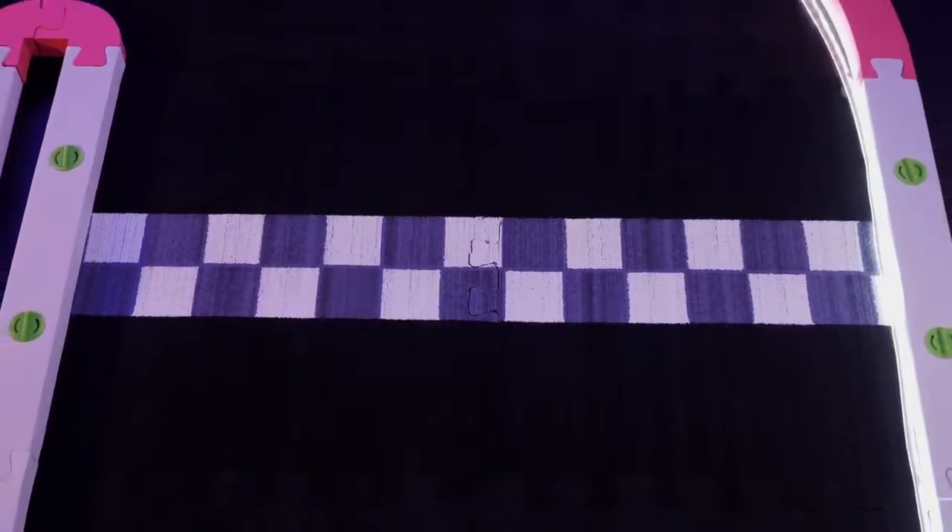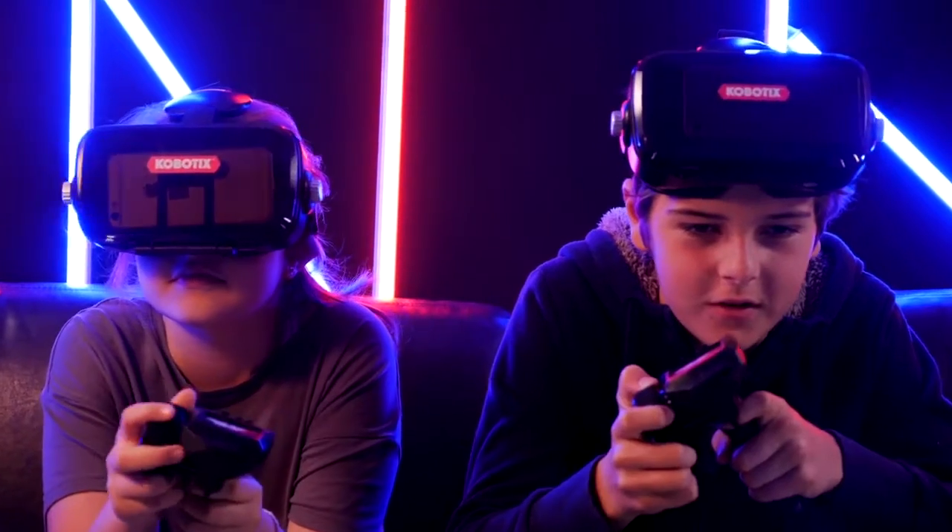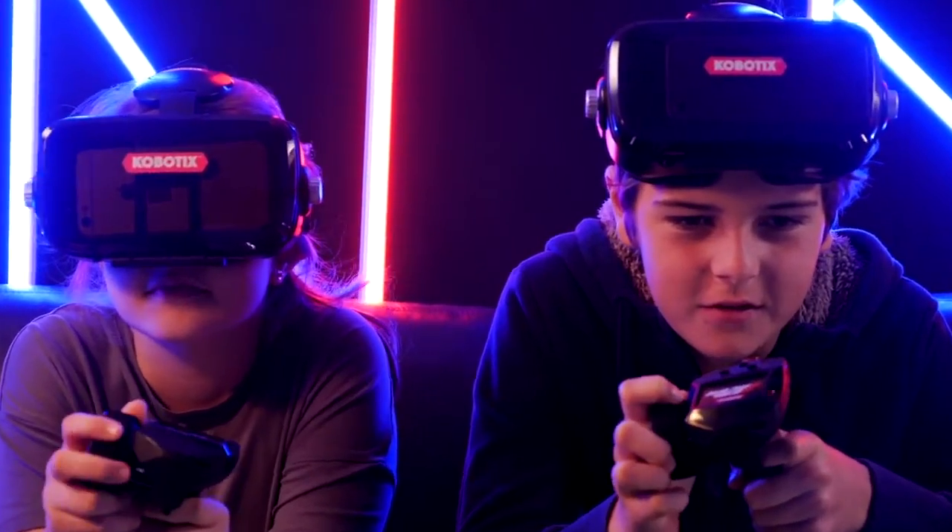And if you need a short break from the driver's seat, Real Racer's physical controls allow you to ditch the headset and continue racing old-school. Our team has been working very hard on this project for well over a year.